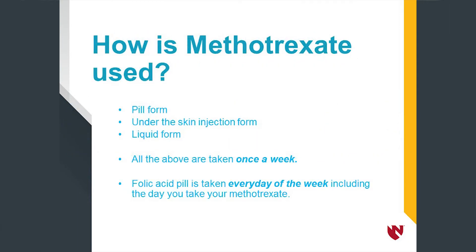How is methotrexate used? Methotrexate is prescribed in a pill form — each pill is 2.5 milligrams — an under-the-skin injection form, and also a liquid form. This medicine is taken once a week, whether your doctor asks you to take it in the pill, injection, or liquid form. You must decide on the day of the week you want to take your methotrexate and then repeat it on the same day each week.